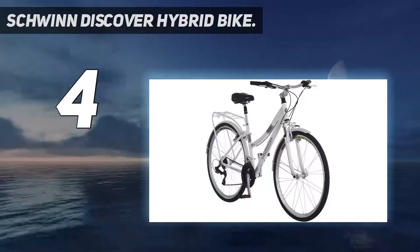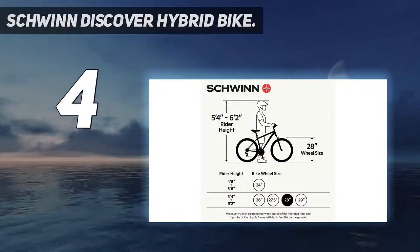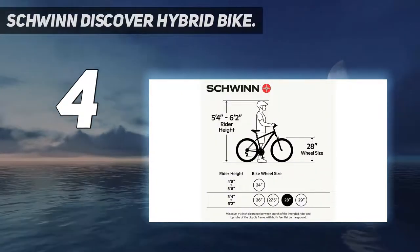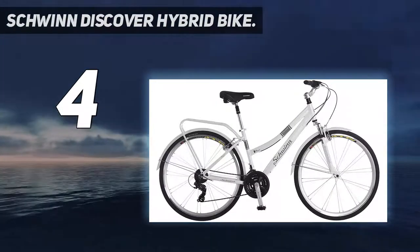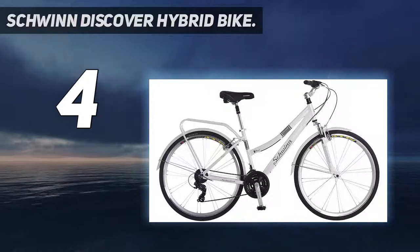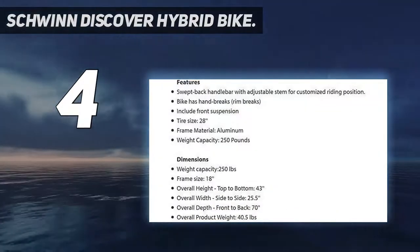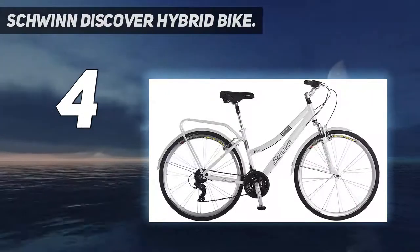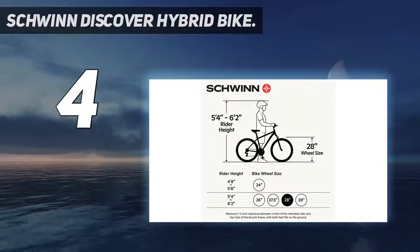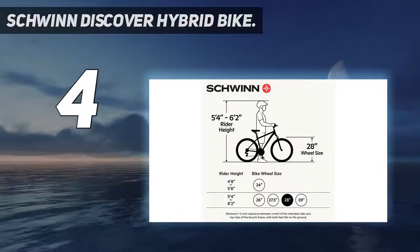Coming in at number 4: Schwinn Discover Hybrid Bike. This is a hybrid bike with an aluminium frame. It features cushy grips with dual-density construction that ensures the riders have a comfortable and smooth ride. It has a built-in rack which can be used to carry your bag or groceries back home from the shops. Furthermore, it features alloy front and rear linear pull brakes and a Schwinn alloy crank, which provide efficient stopping power and ensure the rider's safety.